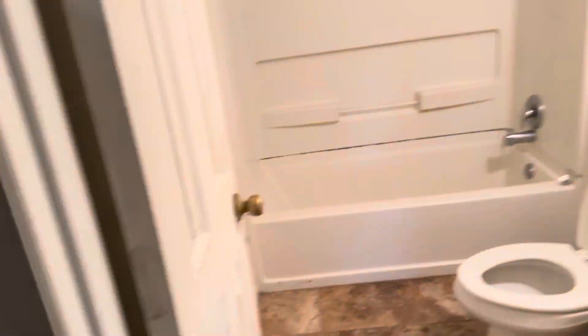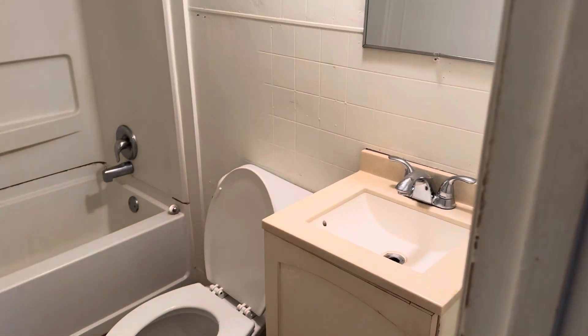It's one bath. Here's the bathtub — full bath, tub shower. Left the toilet seat up — that's my mistake.